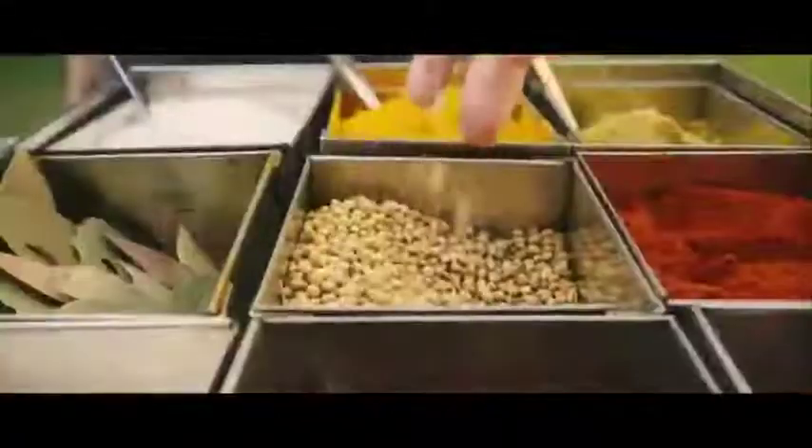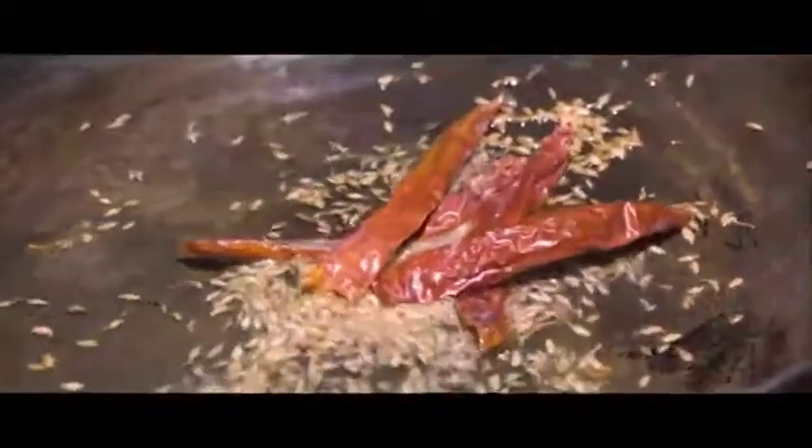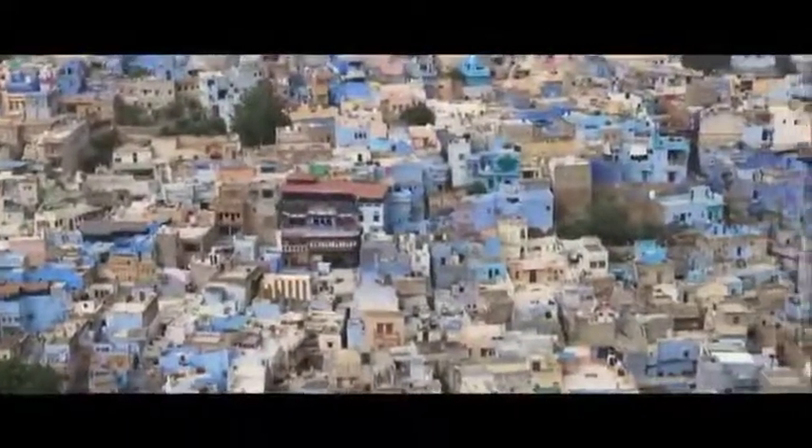Indian spices are famed the world over, but the one spice that binds them all is the hot and fiery chilli. Hi, I'm Anayita Dhondi and I'm a chef. Food excites me — cooking it, exploring it, and serving it has been one of life's greatest joys. I'm here in Jodhpur to explore a very special spice, one that is found in every Indian household but is unique to this area of Rajasthan: the Mathanya Chilli.